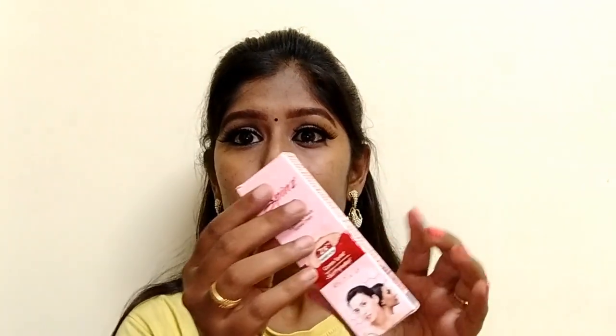First things first, let's talk about the packaging. It looks very general and basic — it's a cardboard packaging with a peach, red, and silvery design. Once you open the package, you can see the tube itself, which looks really very sleek with a shiny rose gold finish, and it's very compact.